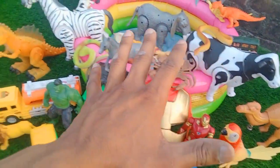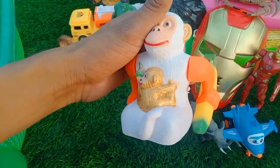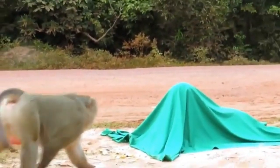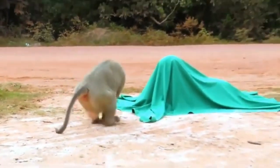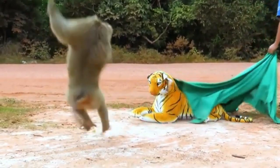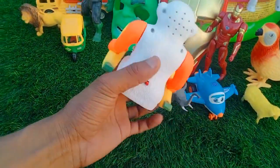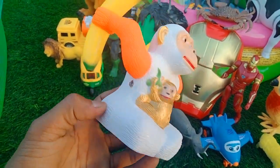So guys, let's get started with this video. First up — monkey! Beautiful look, battery-operated monkey with banana. Monkey testing, switch on — oh wow, wow guys! Beautiful look, very nice, very nice monkey. Beautiful look!